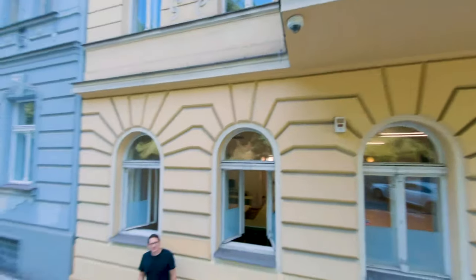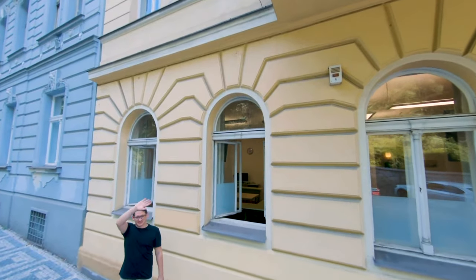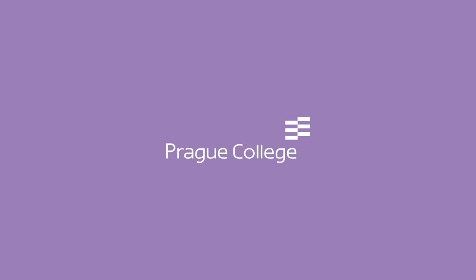And here we end with Rye from Student Services. As you can see, we really look forward to personally welcoming you to Prague College. See you soon!